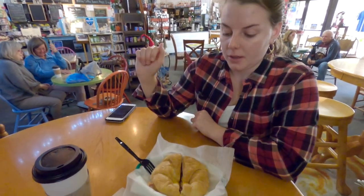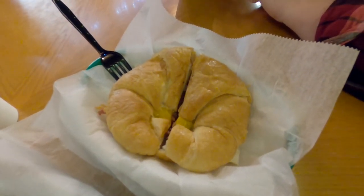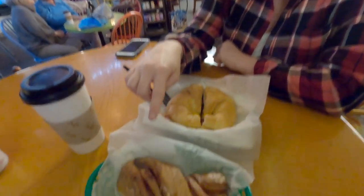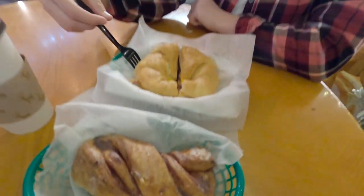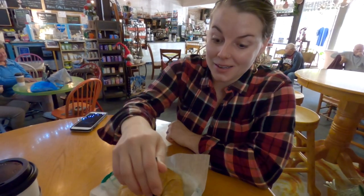So we went with the bacon, egg, and cheese croissant. Oh, look at the size of that — it is massive, it's huge. And equally massive is the cinnamon twist, which looks so good. In our normal fashion we're probably going to split both of these. Looks good, I'm ready to get into it.